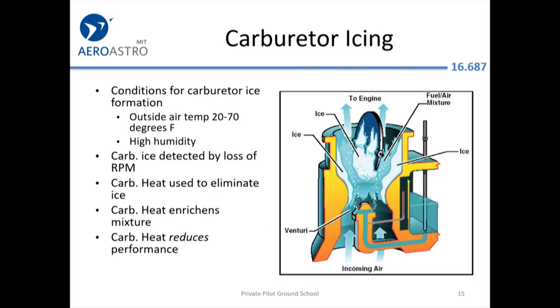Carb icing: as pressure falls, temperature also falls. So even if it's not below freezing outside, it can become below freezing in the middle of the carburetor. Therefore water vapor in the air can turn into ice and eventually block the airflow to the engine.